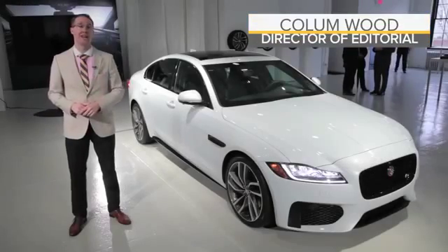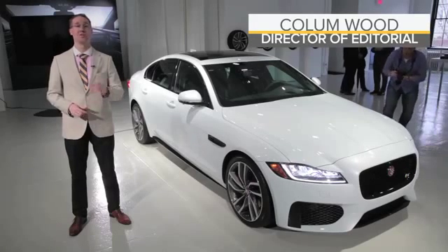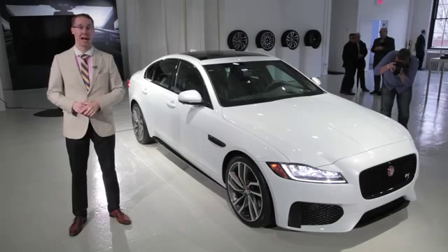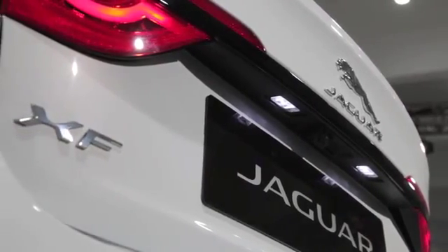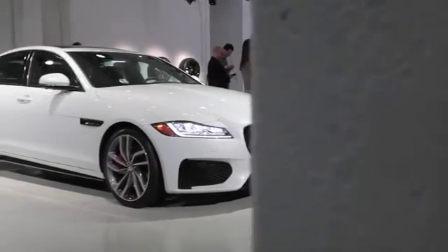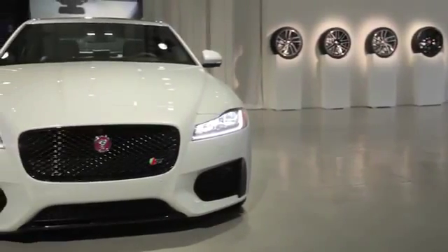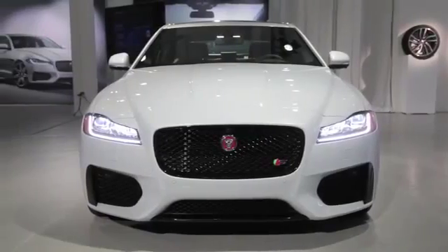When Jaguar first introduced the XF it was back in 2007 — we were all singing along to Rihanna's Umbrella and blissfully ignorant of the total economic collapse that was about to happen. So it has been a long time coming, but it is finally here: the second-generation 2016 Jaguar XF, Jaguar's rival to the BMW 5 Series and Mercedes E-Class. It never really competed in the past, but that might just change now thanks to dramatic styling, a lightweight architecture, and a host of technological upgrades.